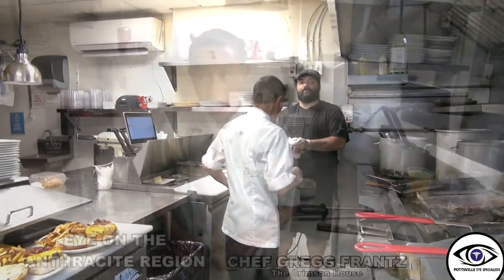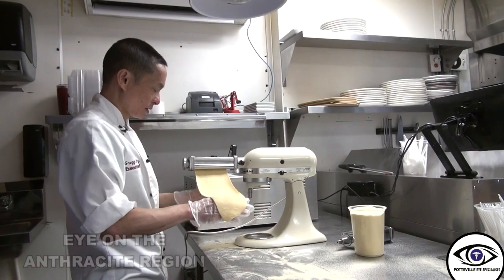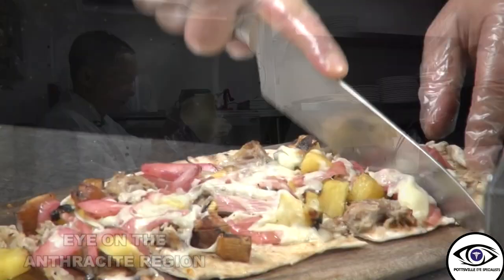My background was in Pittsburgh at the smokehouse. I like doing smoked quarter chicken. Our chef occasionally likes to make homemade pasta. We've got tortellini made by hand here — gnocchi, fettuccines, pappardelle.